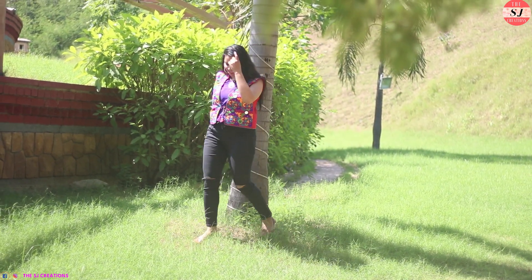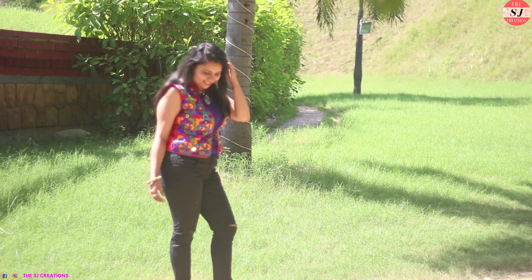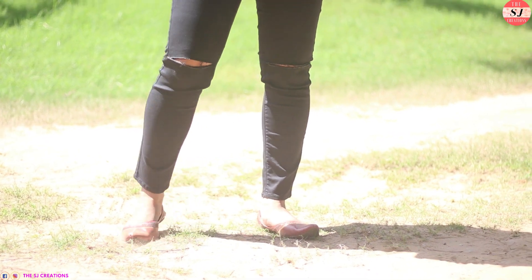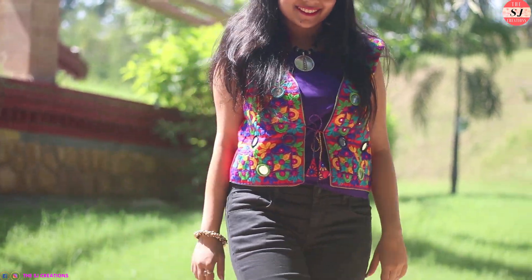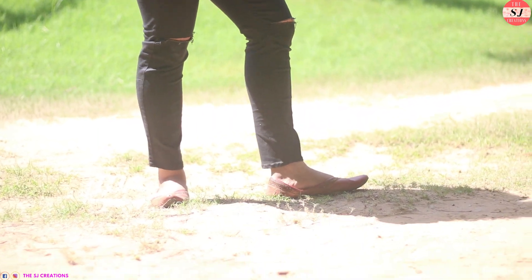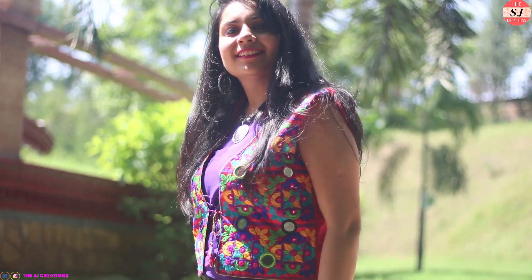Moving on to the fourth one — it's for all the jeans lovers who want to go for their garba in jeans. I am wearing these black knee-slash jeans with a blue tank top, and over that I am wearing this mirror embroidered red jacket. For footwear I wore these juttis which complement the whole outfit and give a perfect indo-western look. For jewellery I am wearing bangles, a watch, hoop earrings, and this oxidized neckpiece. So that completes the fourth look.